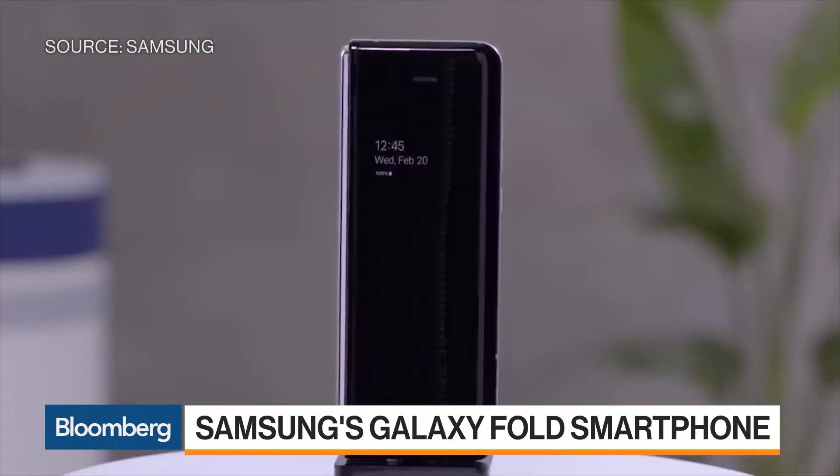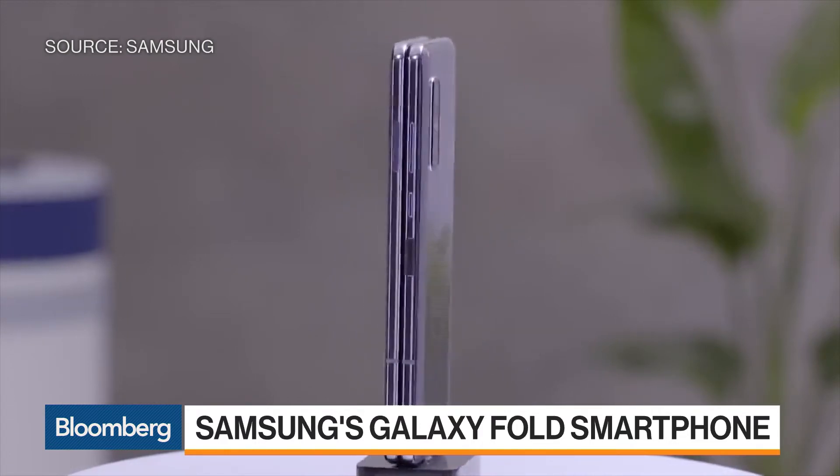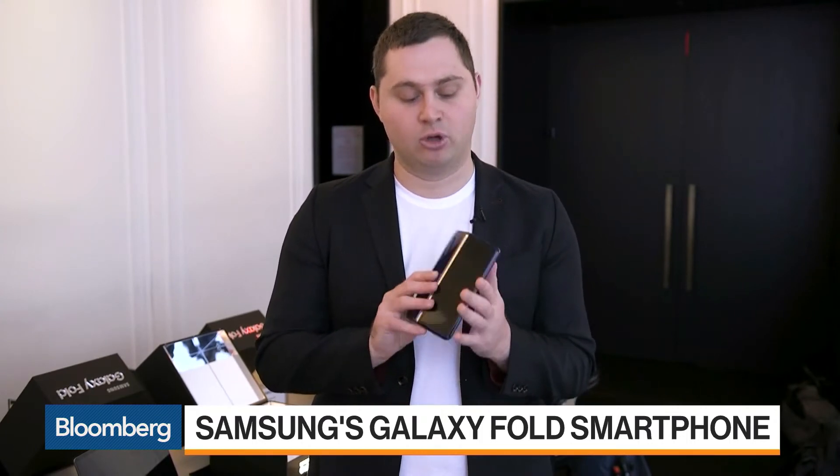There's a 5G version coming for international markets. This one goes on sale at the end of April in the U.S. on AT&T and T-Mobile. It comes in several colors, including this blue and gold color. There's a silver, there's a dark gray slash black color, and there's a green color that almost looks gold.